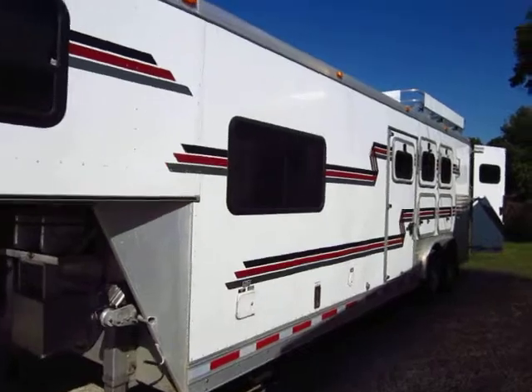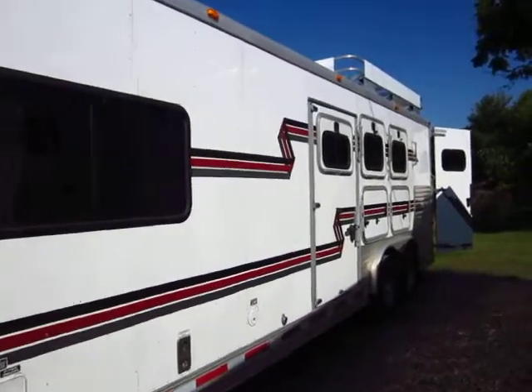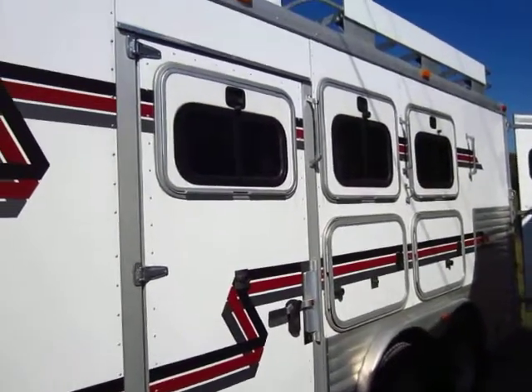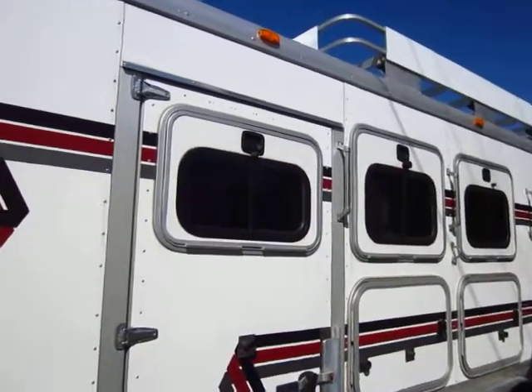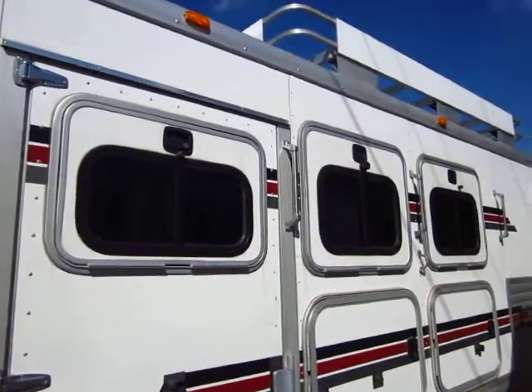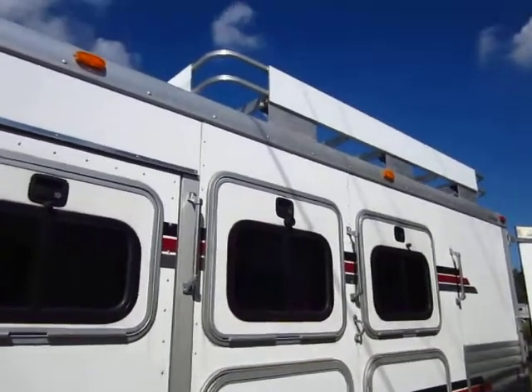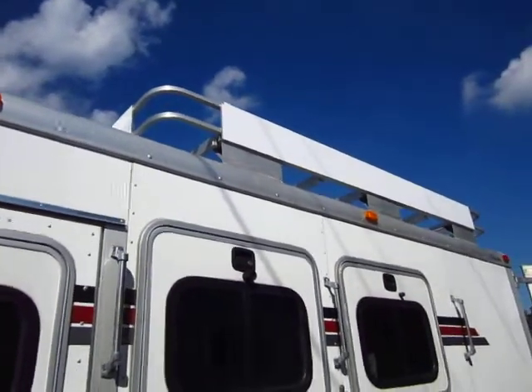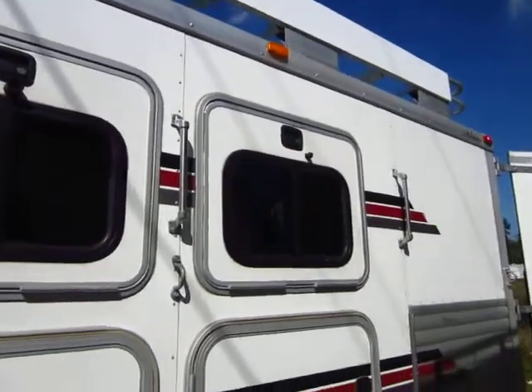The extra space also means you have mangers, and as a result we have outdoor tack areas right here on the driver's side. Notice that all three stalls, even the escape door, have drop-down feed windows. That escape door feed window is not a common thing, especially not when this was built. The roof rack up here can hold quite a bit of hay, so this has a very heavily reinforced roof.